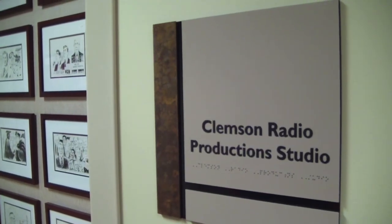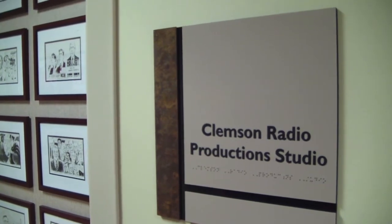COM 366 is an advanced broadcasting course that meets in the Clemson Production Studio of the Madron Center. This is the first year this course has been offered at Clemson University, taught by Eric Rogers. This course provides a unique and hands-on experience for students to learn about live productions.